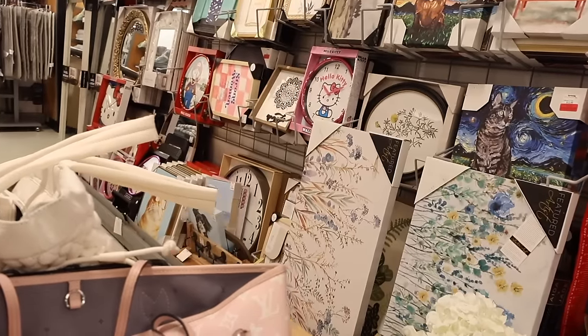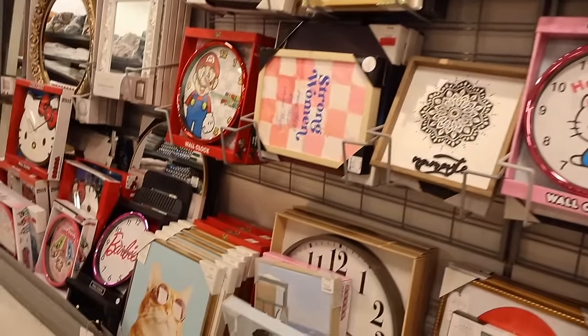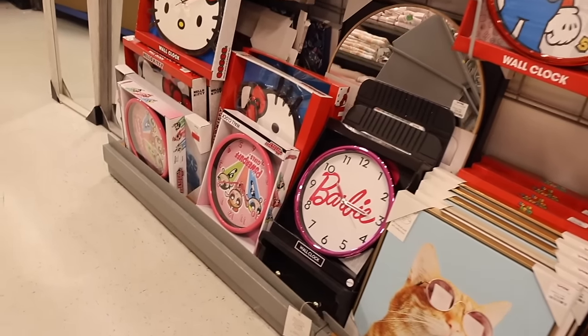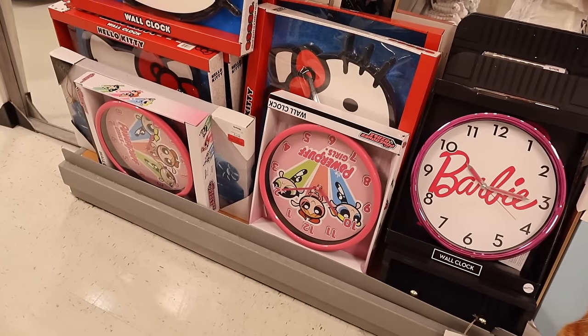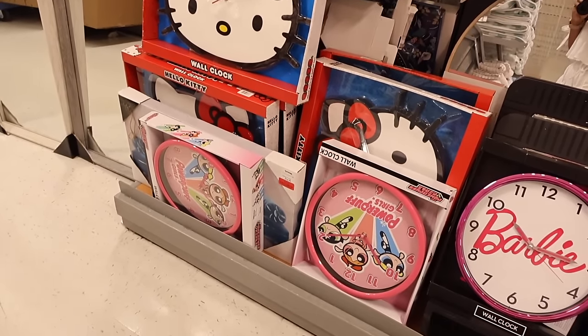They have Hello Kitty clocks for only $25, and they restocked the Barbie ones. There's also a new Powerpuff Girls clock — how cute! Let me know which one is your favorite. I haven't seen the big Barbie ones in a while.